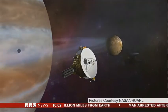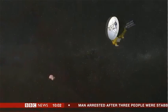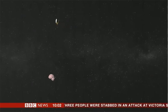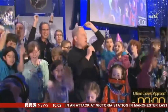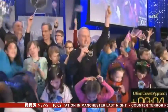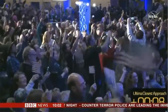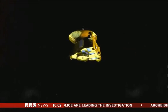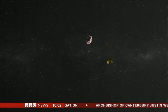Far beyond the big planets like Saturn and Neptune, far beyond even the dwarf planet Pluto, the New Horizons spacecraft has been chasing down a mysterious icy world known as Ultima Thule. And at just after 5:30 GMT this morning, the probe should have whipped by its target, flashing its cameras and gathering all sorts of scientific data.